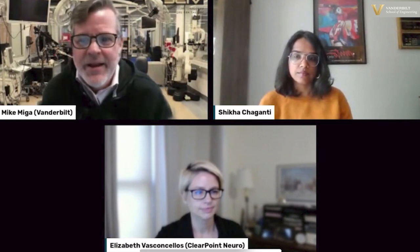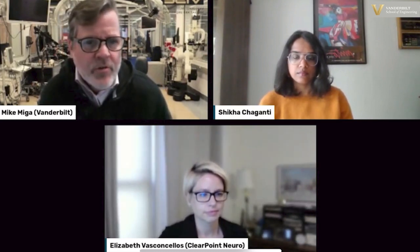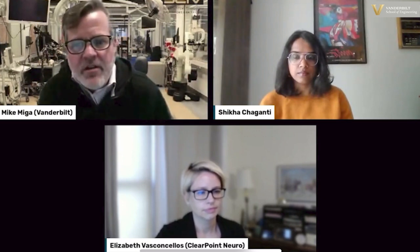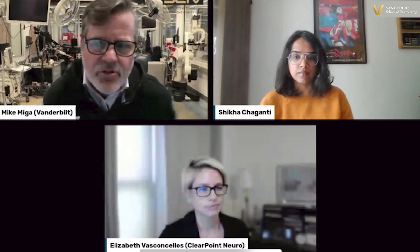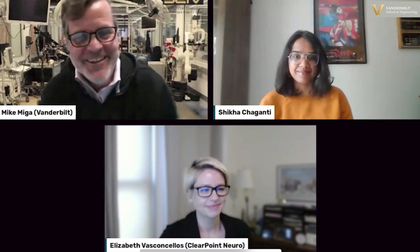Let me introduce our panelists. First we have Elizabeth Van Conselos, Director and Segment Leader in Software at ClearPoint Neuro, who will give us insight on next-generational devices in the neurospace and what's on that horizon. We also have Dr. Shaganti, Research and Technology Manager for Siemens Healthineers, who will give us a sense of the digital twin work and some of these added dimensions to data. Welcome to both of you — I appreciate you taking the time out of your schedule.